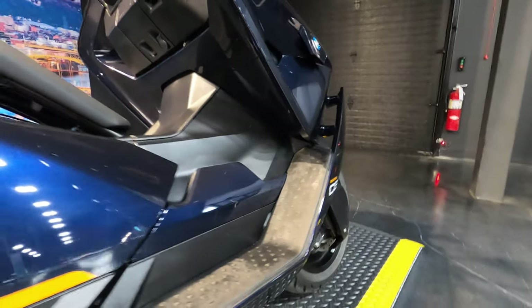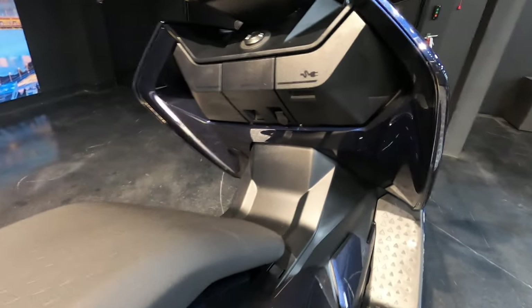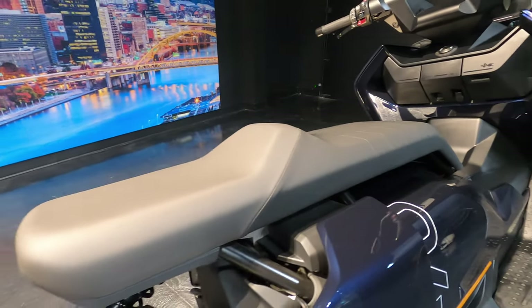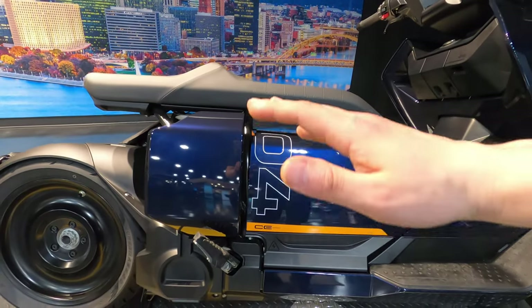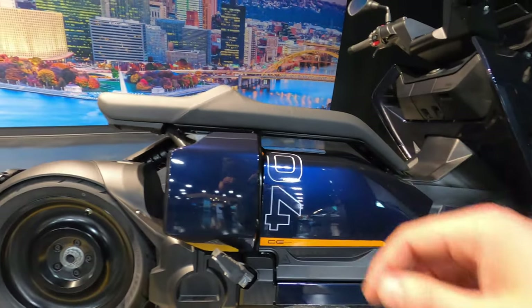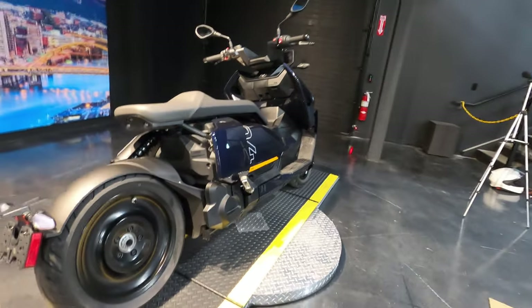The seat height is 30.7 inches — so almost 31 inches. I could pretty much flat foot it, but it is weird coming from a motorcycle like the Ninja 650 to this. The seating position is different. Weight-wise it comes in at 509 pounds, so because it's got that big lithium battery, it is heavy in that aspect.